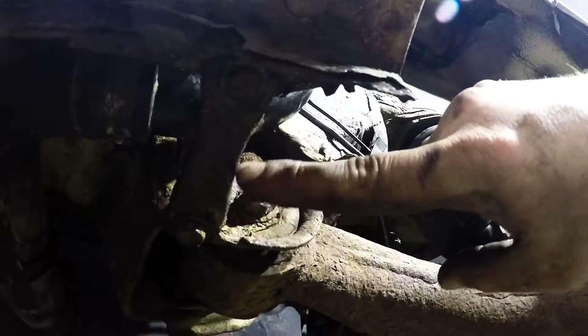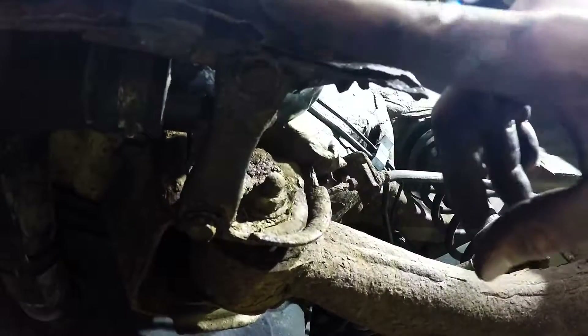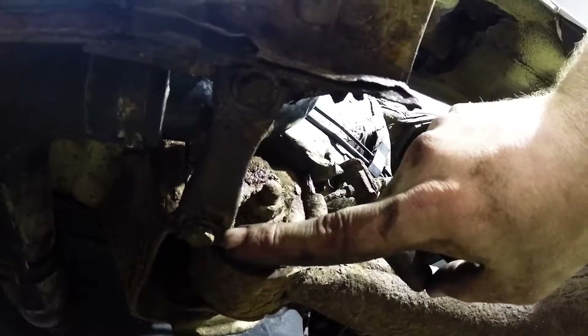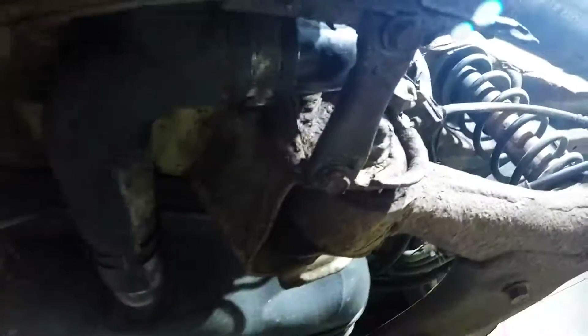I had to take this bracket off, which attaches the rocker to the subframe, so that I could get the filler neck off. I took off the clamp closest to the gas tank and then took it all out as one piece, put the new rubber back on the new fill neck, and then brought it back to the gas tank like this.